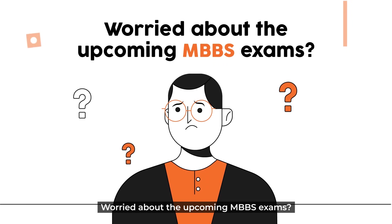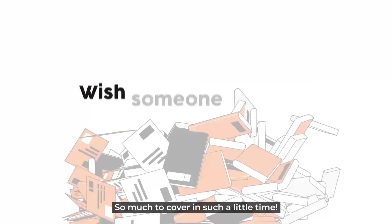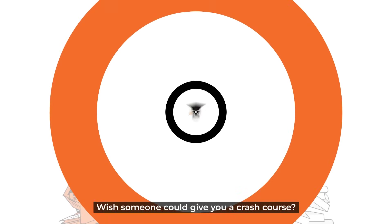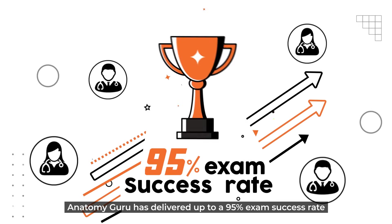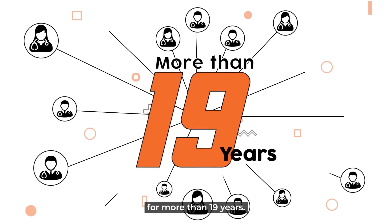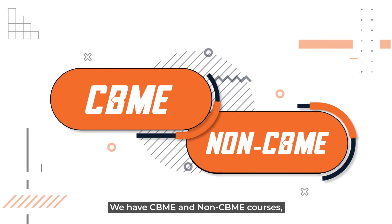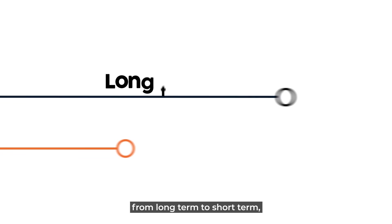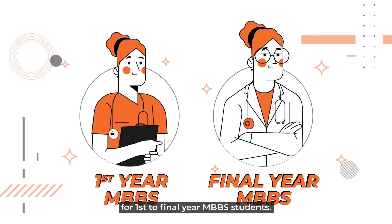Worried about the upcoming MBBS exams? So much to cover in such a little time. Wish someone could give you a crash course? Anatomy Guru has delivered up to a 95% exam success rate for more than 19 years. We have CBME and non-CBME courses from long term to short term, from first to final year MBBS students.